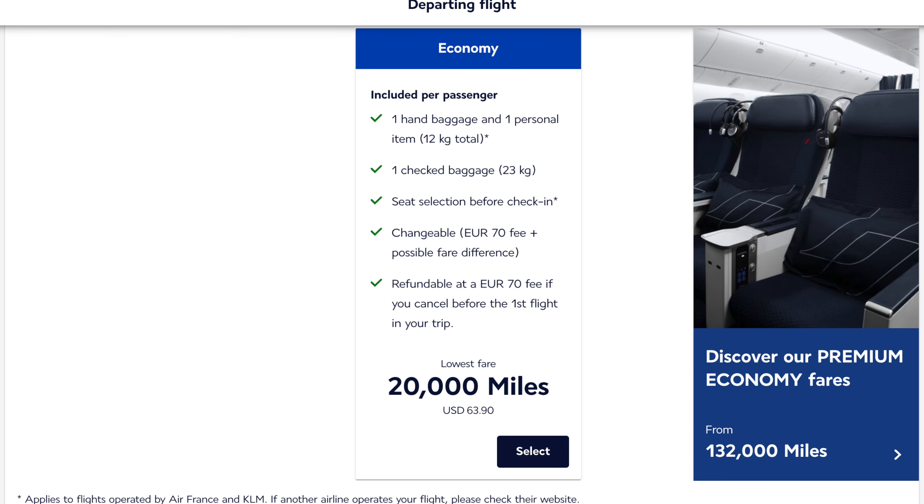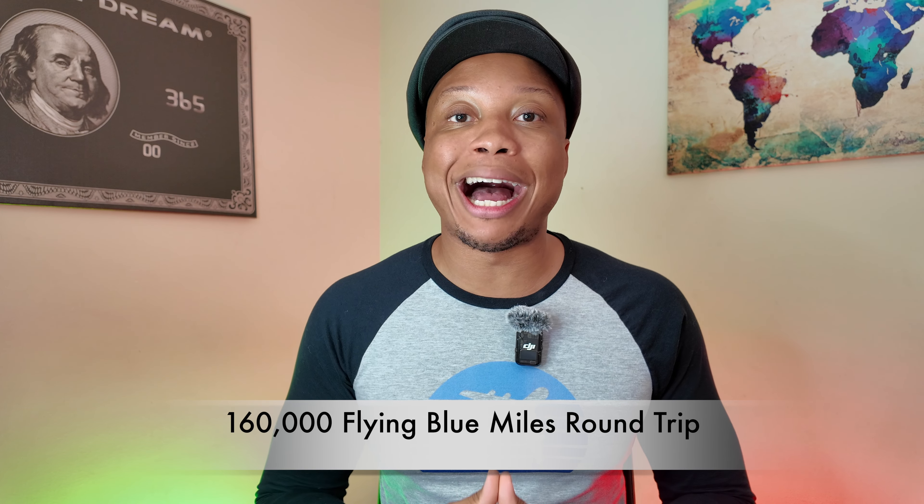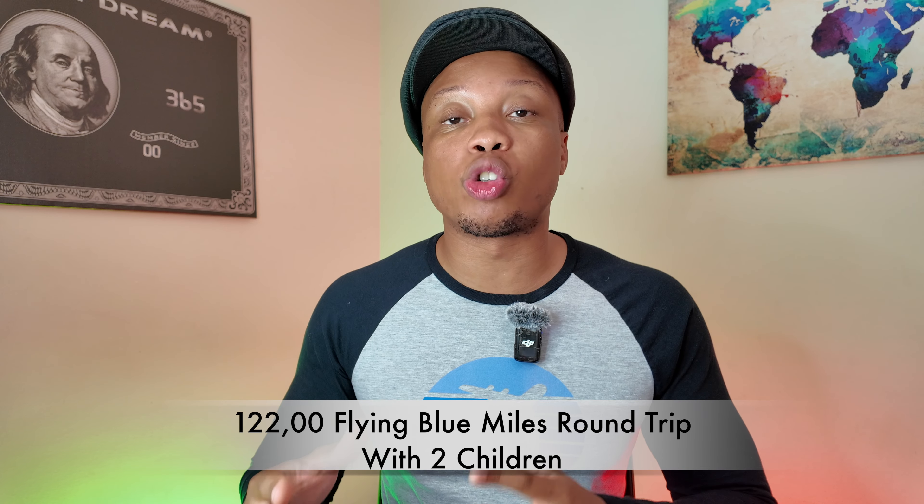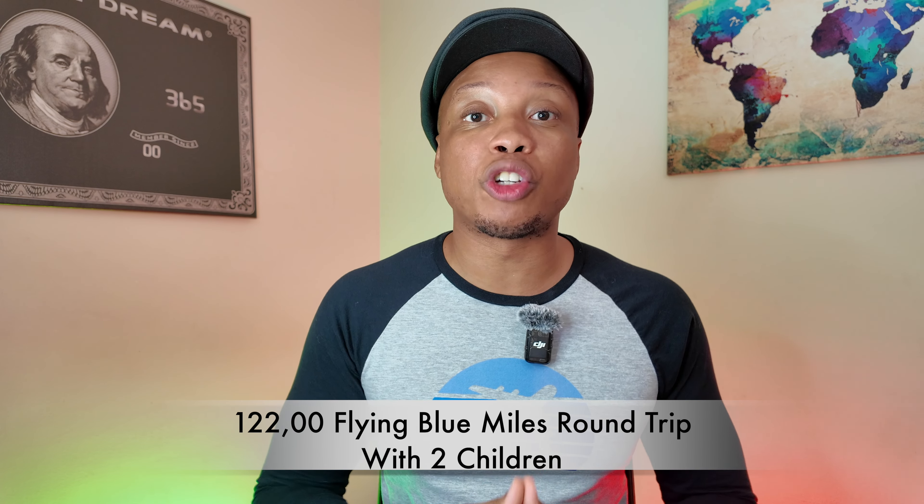If you're young or smaller and don't feel you need a premium economy seat, with Flying Blue it's only 20,000 Flying Blue miles to get yourself an economy seat from the US over to Europe. So for a family of four, it would cost 160,000 Flying Blue miles for a round trip. Now if you happen to have two children and are taking advantage of this 25% transfer bonus, it would only end up being 122,000 points that you need to transfer over to your Flying Blue account to book this round trip flight over to Europe. You'd still have to pay close to $1,000 in taxes and fees, but I see this as a very reasonable ask for any family who's been saving up for a trip over to Europe.